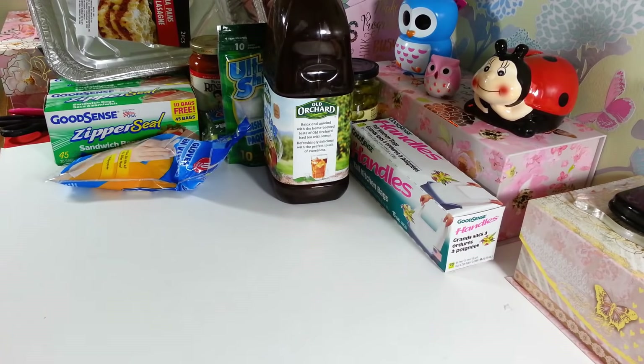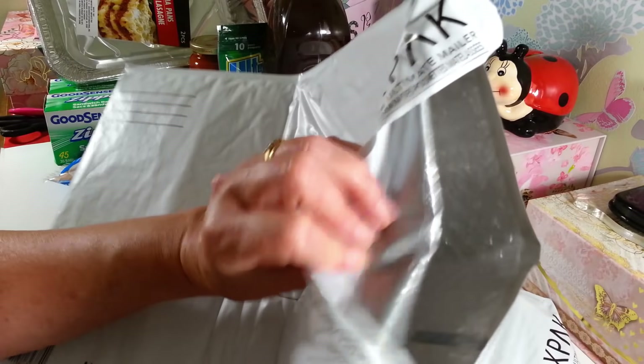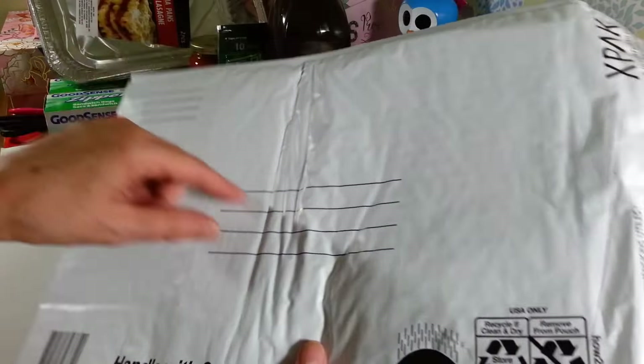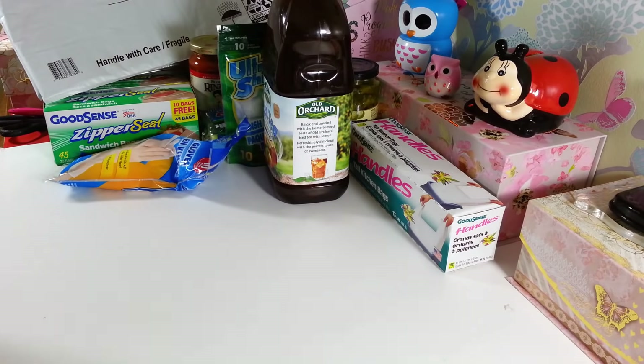I picked up two more of these padded mailers. I like these — they're a good size for doing some friend mail and stuff, and they have everything lined up for you to write on. So I just grabbed two more of those.